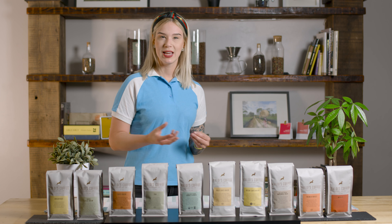So the first one on our list is going to be the Breakfast Blend. This one is going to have milk chocolatey notes, but if you're looking for something that's nice and subtle and sweet, and also a little bit fruity, this is a really good blend for you.